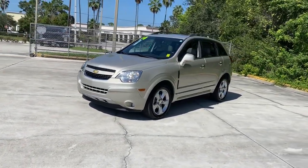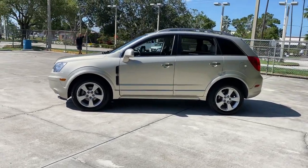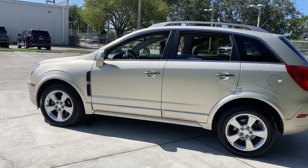Take a closer look at this versatile Chevrolet Captiva Sport, the compact crossover that prioritizes comfort, convenience, and practicality for today's busy lifestyle.